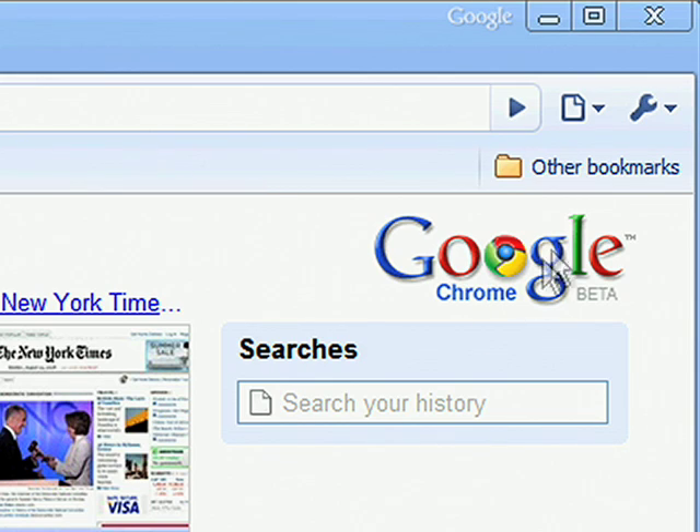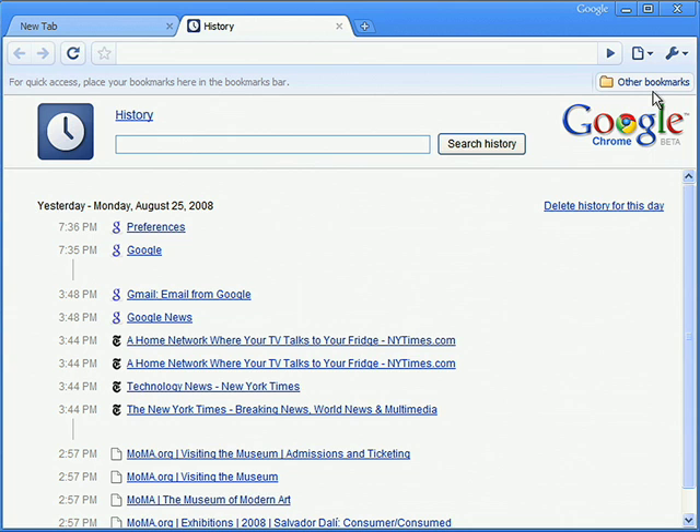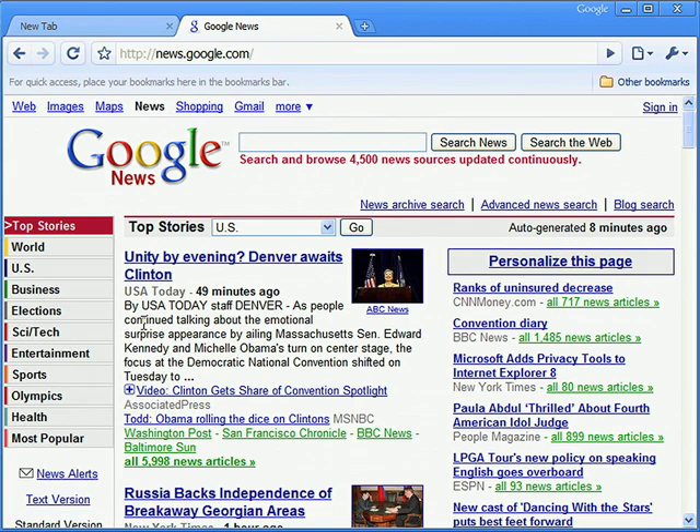Browsers can store information, such as your browsing history, which is a list of the websites you visited previously. This makes it possible for you to find a page you've seen before without having to remember the website's entire address, called the URL.